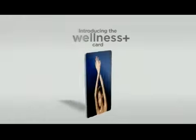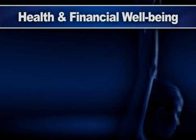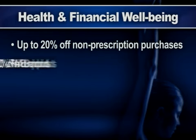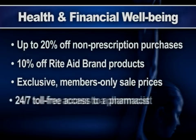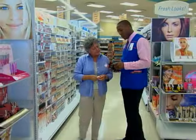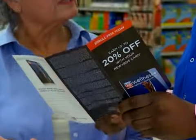Wellness Plus is not your ordinary customer loyalty card. It is the first and only loyalty program that benefits both your health and financial well-being, with up to 20% off non-prescription purchases every day, 10% off Rite Aid brand products every day, exclusive members-only sale prices every day, 24/7 toll-free access to a pharmacist at 1-800-Rite Aid, free health screenings, and more. It's the kind of loyalty program that you deserve, and only Rite Aid can deliver.